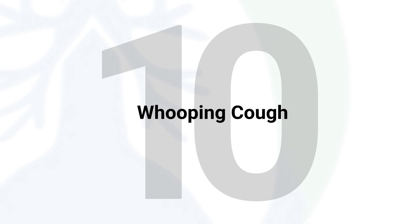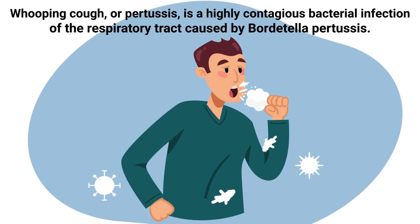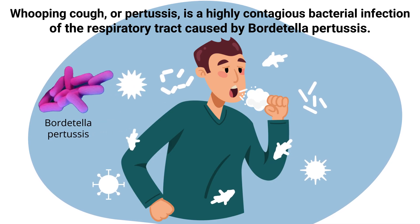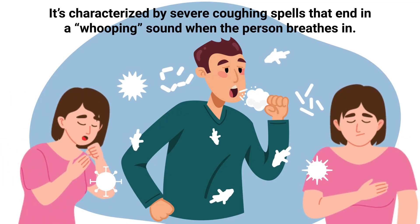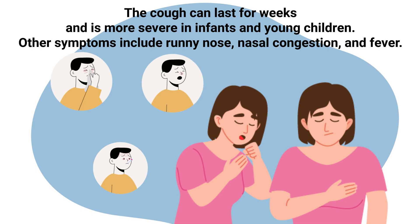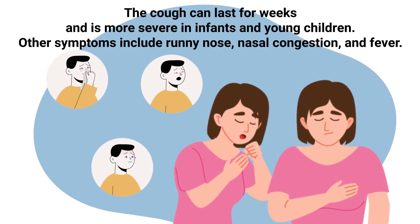Whooping cough, or pertussis, is a highly contagious bacterial infection of the respiratory tract caused by Bordetella pertussis. It's characterized by severe coughing spells that end in a whooping sound when the person breathes in. The cough can last for weeks and is more severe in infants and young children. Other symptoms include runny nose, nasal congestion, and fever.